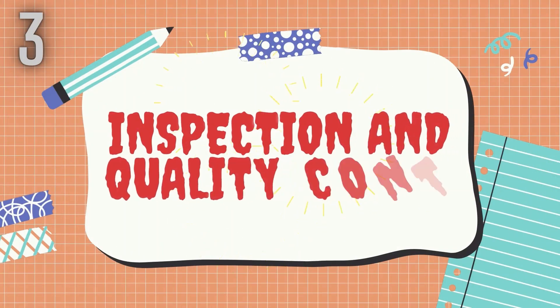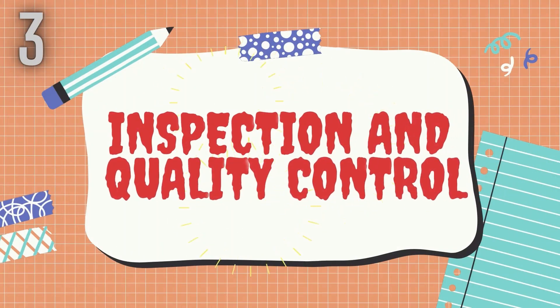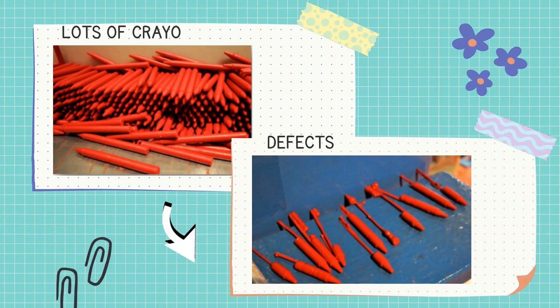Now manufacturing of crayons moves to the next step. Step 3: Inspection and Quality Control. In the next step, there are the newest crayons. In each pour, there are going to be defects. Some of them are collected here — the wax may not have filled a hole, or it may have settled improperly. The defects are recycled.